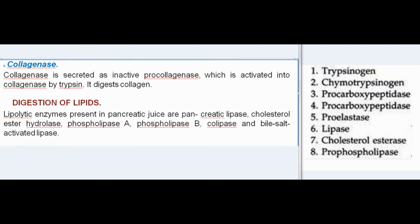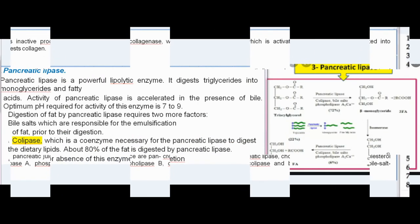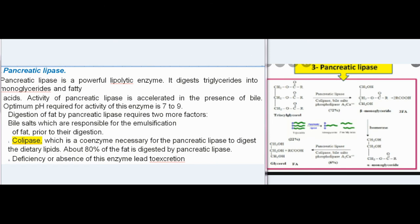Digestion of lipids: lipolytic enzymes present in pancreatic juice are pancreatic lipase, cholesterol ester hydrolase, phospholipase A, phospholipase B, colipase, and bile salt activated lipase. Pancreatic lipase is a powerful lipolytic enzyme that digests triglycerides into monoglycerides and fatty acids. Its activity is accelerated in the presence of bile, and its optimum pH is 7 to 9.